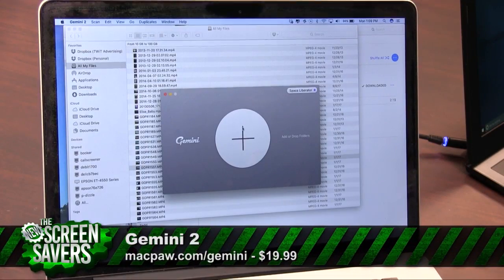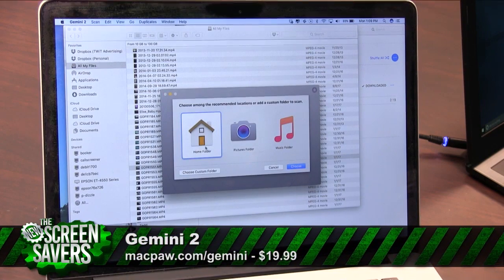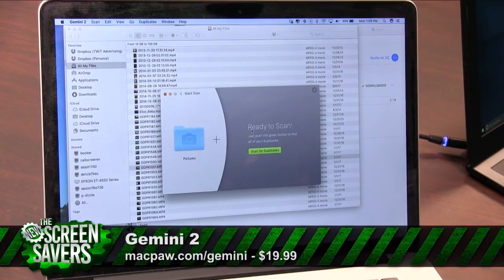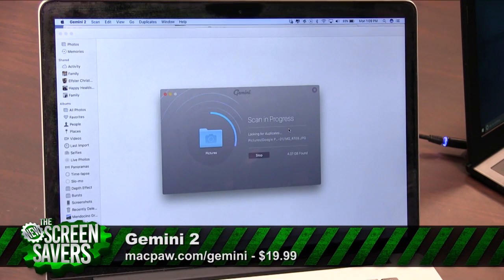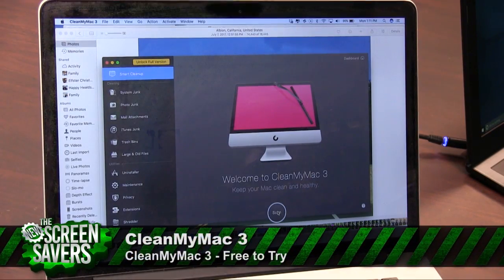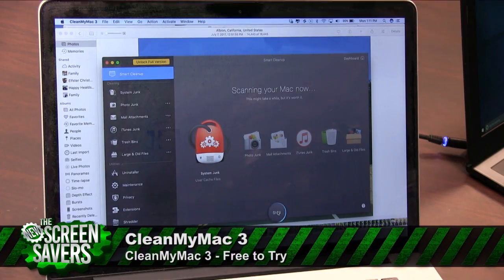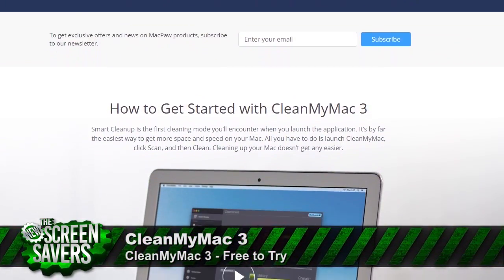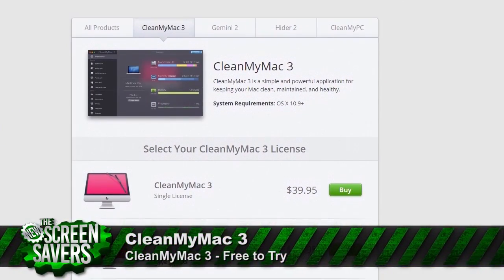For the Mac, I like Gemini by MacPaw. Just tap the plus icon and then choose a recommended folder or add a custom folder to scan, then click Scan for Duplicates. Review your results or choose Smart Cleanup. If your problem is bigger than just duplicate files, try CleanMyMac 3, also by MacPaw. You can download the software for free and remove 500 megabytes, but to remove more than that, it'll cost you 40 bucks.